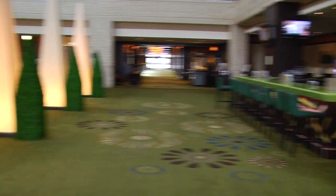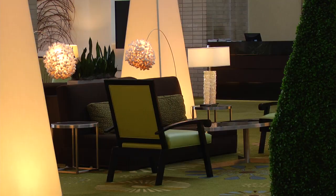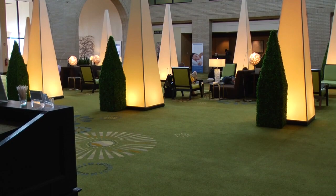We're essentially located 25 miles outside of downtown Chicago, 11 miles from O'Hare International Airport. And we have all the restaurants — any restaurant you can name is within five miles of the hotel.